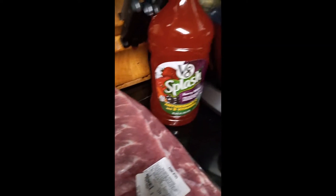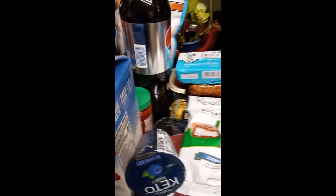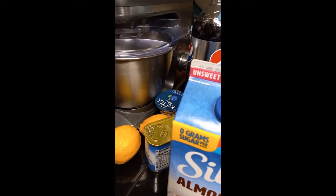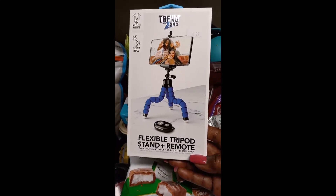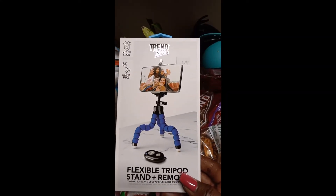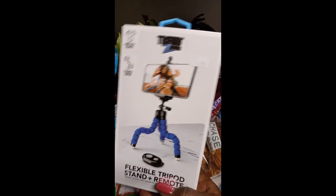This is my grocery haul for this evening, and I'm getting ready to put all of this stuff away. The thing about me when I go to the grocery store — I've been doing this ever since the pandemic started — I always wipe my groceries down with soapy water when I get them home. I've already done that, and I'm getting ready to put everything away. Also, at the checkout counter — they get you at the checkout counter — they had some flexible tripod stand plus remote. I went ahead and got one of these for my phone, because I use my phone a lot to make my videos, and this will make it just a little bit easier for me as far as recording.